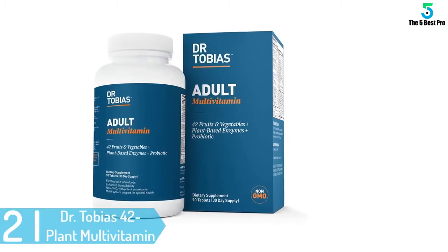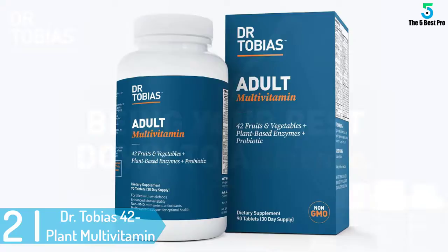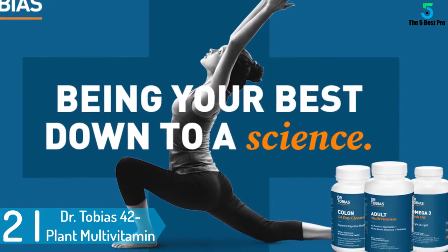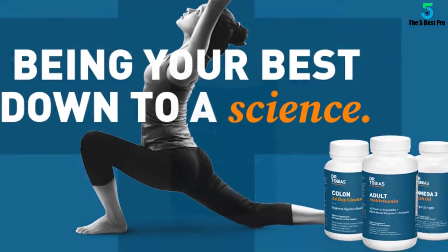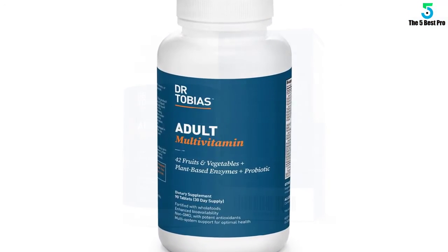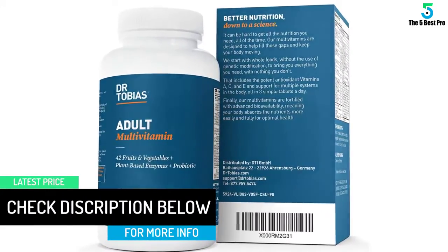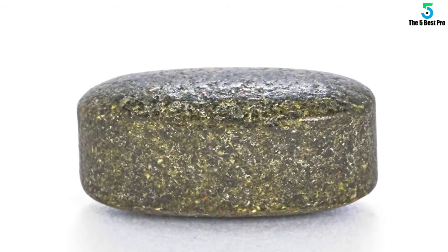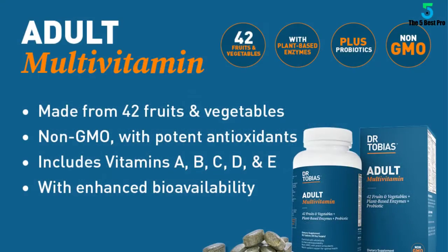At number 2: Dr. Tobias 42 Plant Multivitamin for Women and Men. Loaded with 42 non-GMO fruits and vegetables, this multivitamin includes vitamins B, C and much more. A bottle comes with 90 tablets, designed for a month. It also contains powerful antioxidants to protect your body from free radicals. It contains 42 fruits and vegetables including celery, tomato, apple, ashitaba, wheatgrass, green tea and many others.